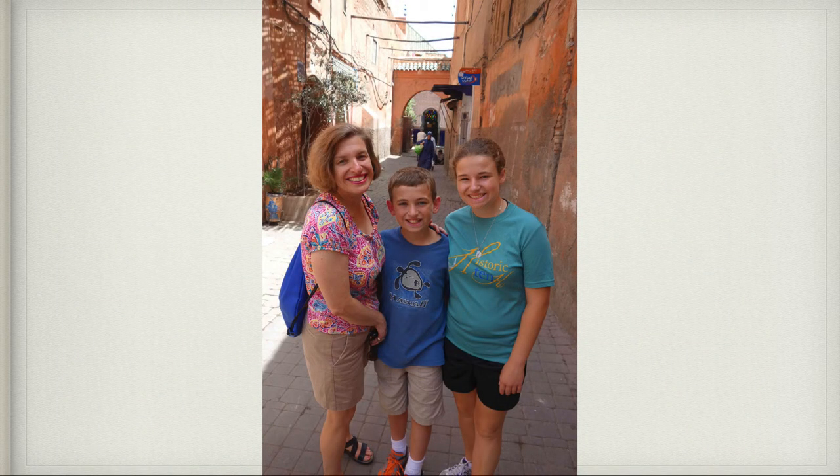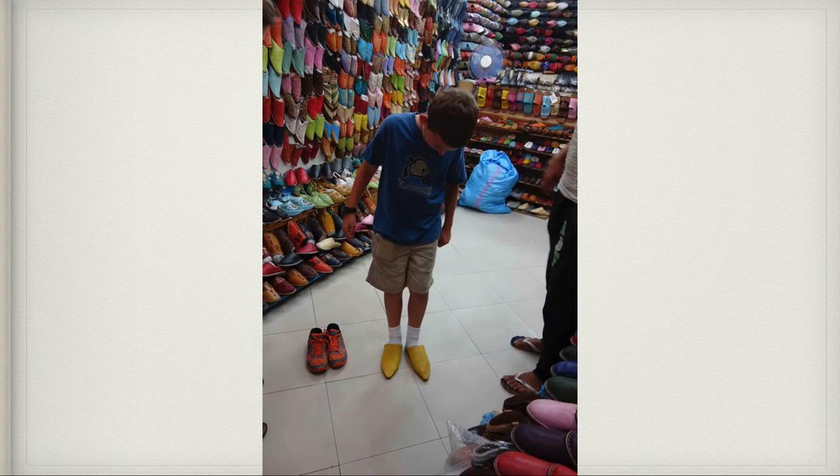Here we are in the marketplace. I got a pair of leather slippers called babouches — here I am trying them on in the shop. Not everyone, but a lot of people especially men, wear these in Morocco.